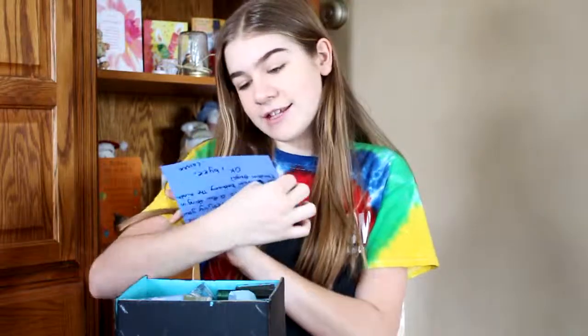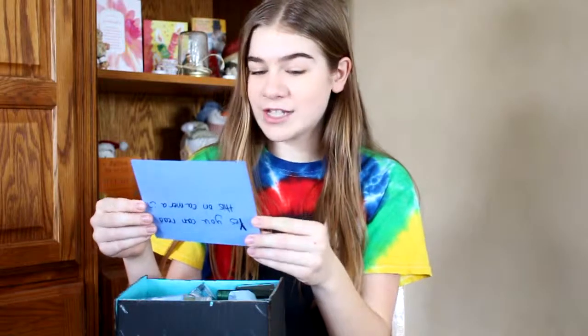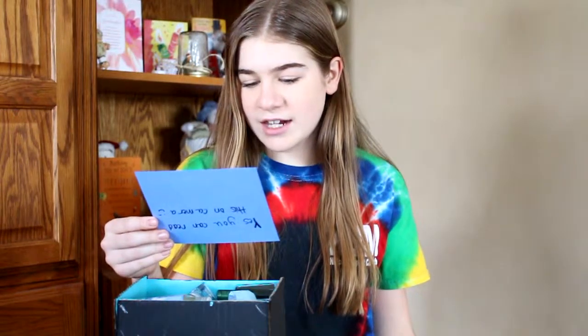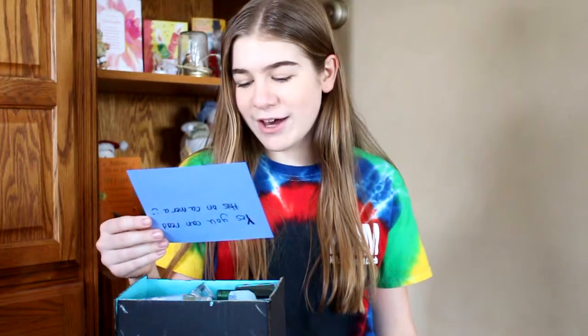I'm opening the top of the box. The first thing I see in here is a card. It says: 'Yes, you can read this on camera. Hey, thanks for doing this with me. I had a lot of fun. Enjoy your stuffs. There are a few things in here from Bethany — they're kind of random things. Okay, bye, Langie.'